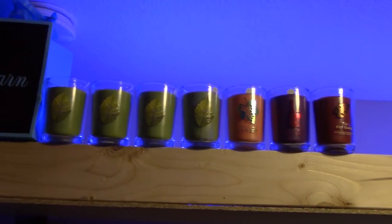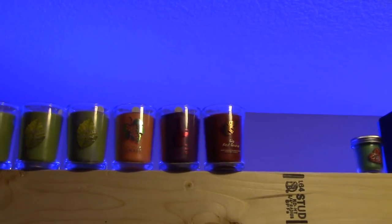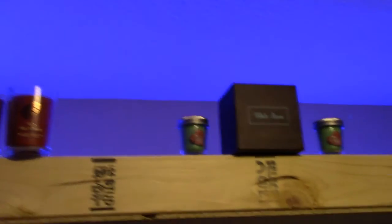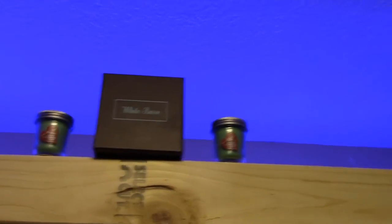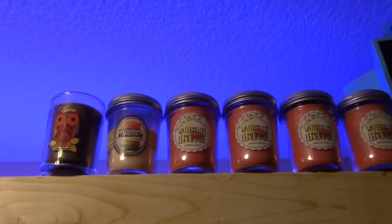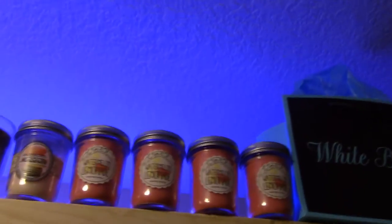On top I have four Apple Picking single wicks, a Napa Valley Sunset single wick, a Black Cherry Merlot single wick, and a Red Guava single wick. I also have two mini candles of Mint Mocha Bark. Over here I have a Leaf single wick, a Raspberry Peach Macaroon single wick, and four Watermelon Lemonade single wicks.